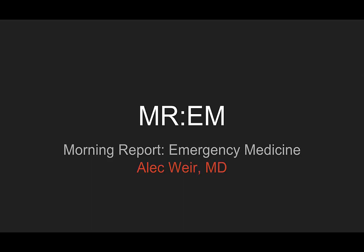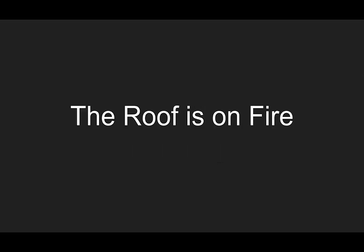Welcome to this episode of Morning Report Emergency Medicine. I'm Alec Weir. This is the case of The Roof is on Fire.